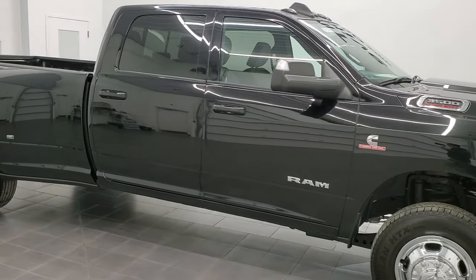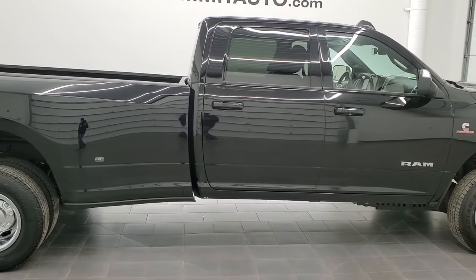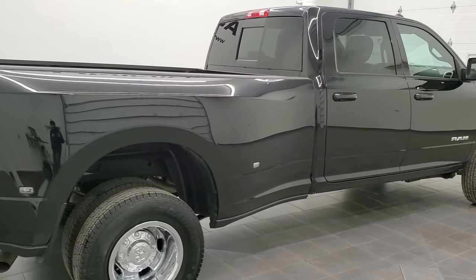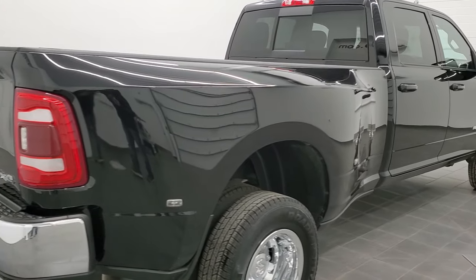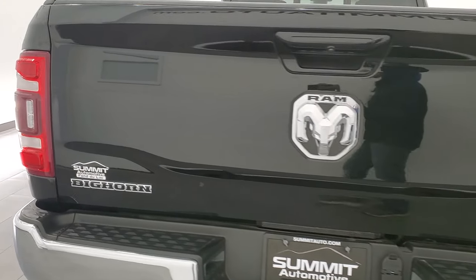Hey, this is Brett, and this 2021 Ram 3500 Crew Cab Long Box Dually Bighorn Edition is stock number 12529Z. We're here at Summit Automotive in Fond du Lac, Wisconsin, your new and used heavy-duty truck and Ram headquarters.